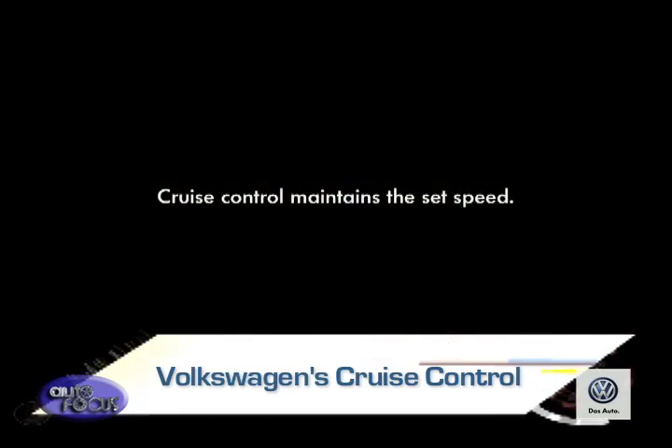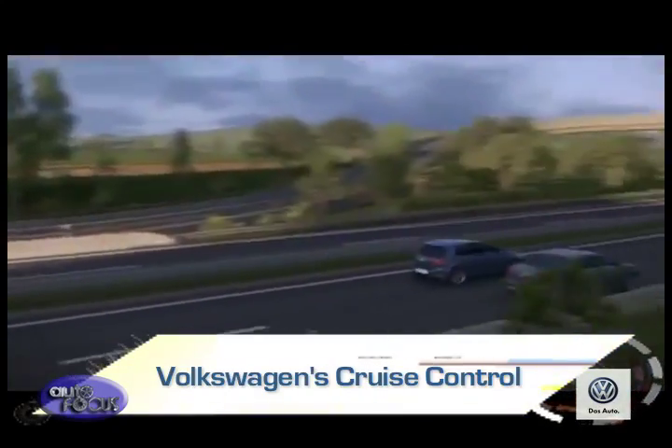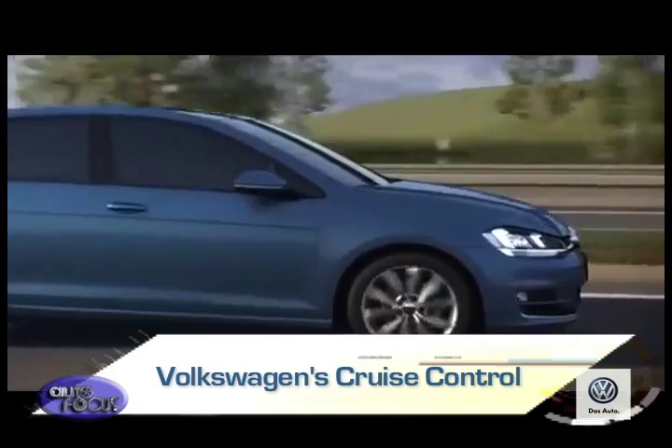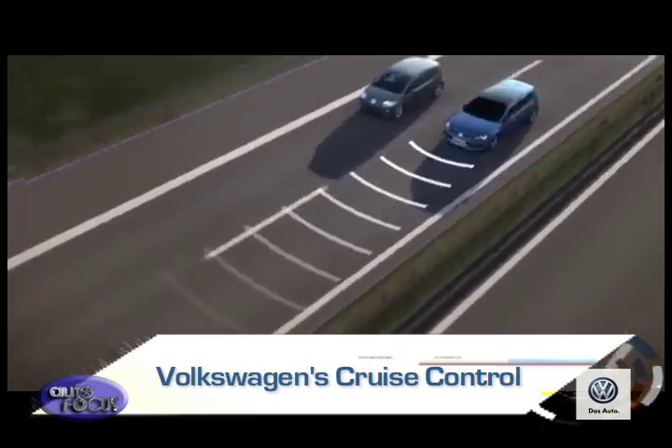Going a step further is cruise control. This makes long journeys safer and more comfortable by regulating your car's speed for you. Volkswagen's cruise control system works electronically to help regulate your car's speed. It reduces the stress on drivers and offers you more comfort on long journeys by keeping a constant speed.